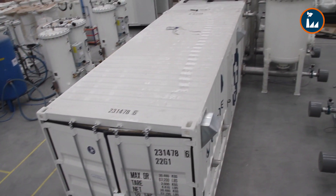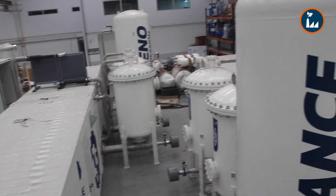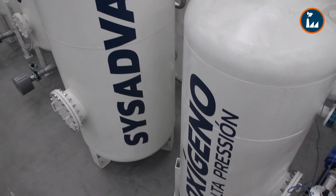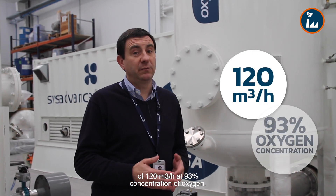Welcome to SIS Advance. SIS Advance is delivering two on-site generation systems by VSA Technology for gold mining water treatment, to be installed in Nicaragua. Each of these systems will produce an outlet gas flow of 120 cubic meters per hour at 93% concentration of oxygen.